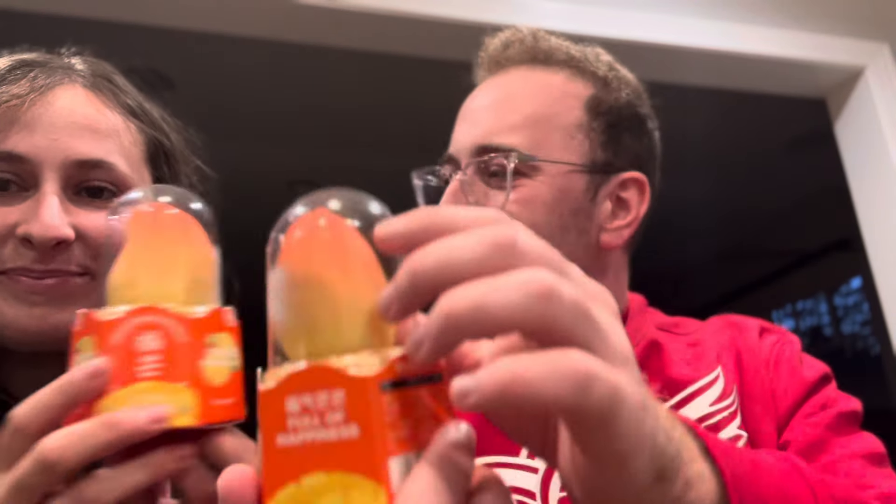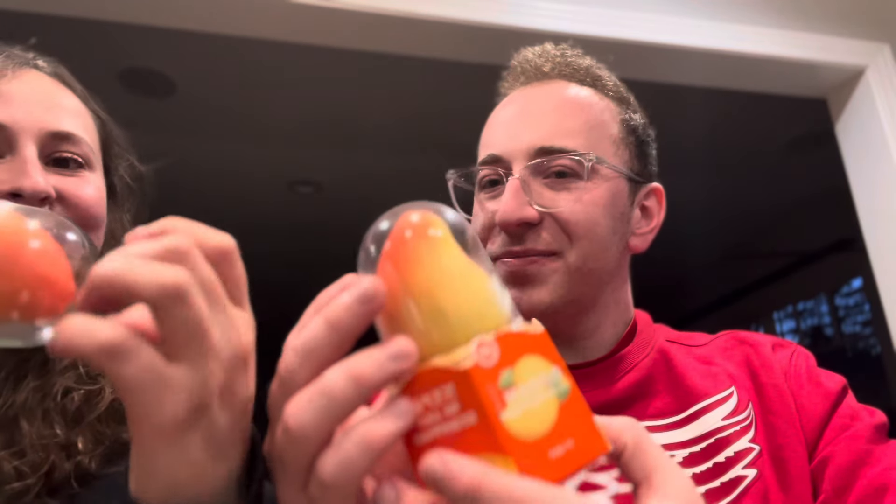Say hi. Hi, guys. All right. So we are going to be trying this Propitious Mango. Interesting presentation — it's got sort of like a... almost looks like a trophy.